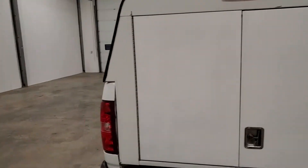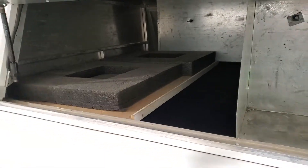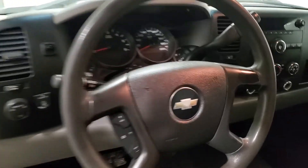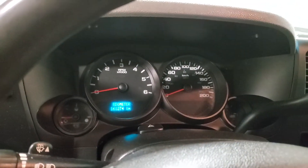In the back on the passenger side there are storage bins, and over here one storage compartment with an open top tray. Inside: power windows, power door locks, power mirrors, air, tilt, cruise, AM/FM radio — 161k.